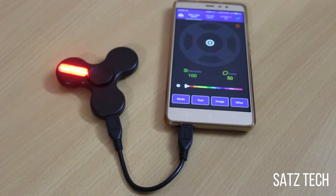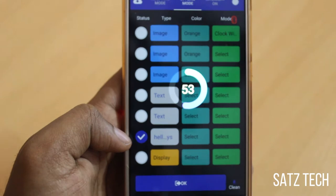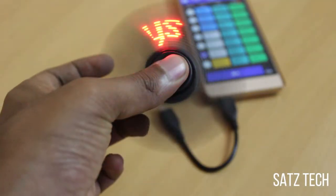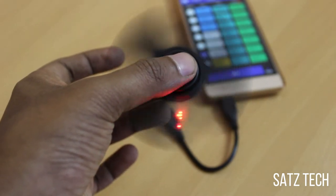You can configure the message on the fidget spinner via the app. Here's the fidget spinner in action — this is a really cool fidget spinner, you should definitely check this out.